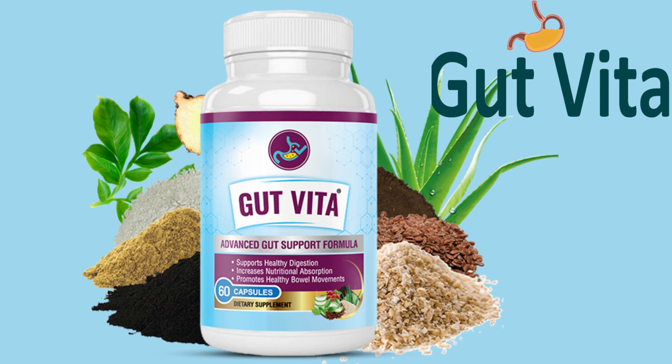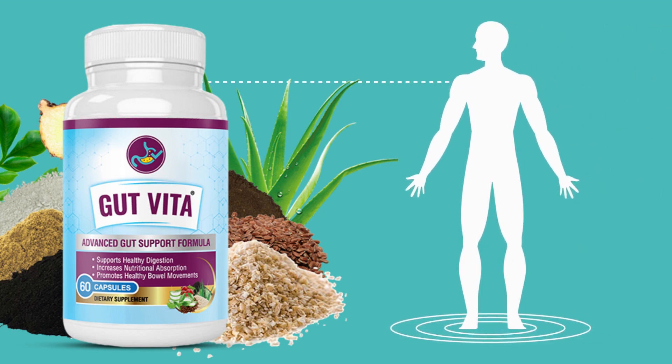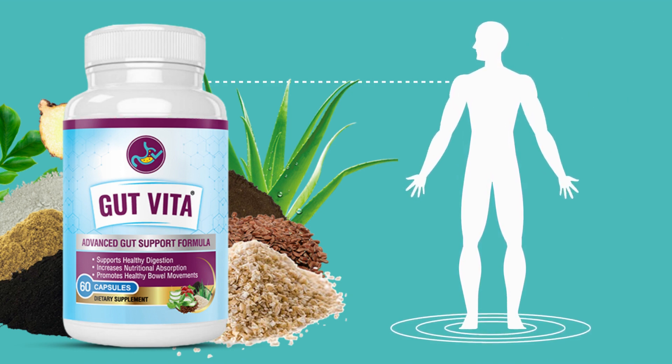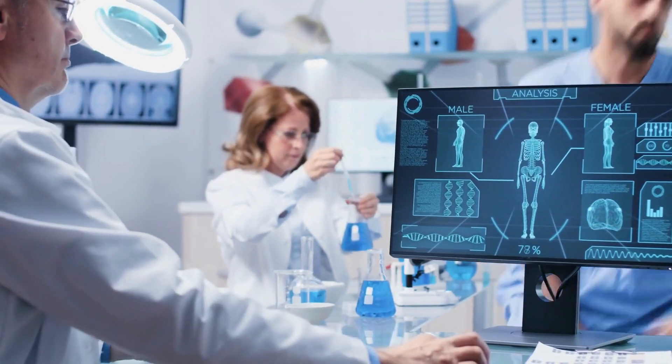Hi, my name is Julie. If you want to know more about Gut Vita, today, in this honest review of Gut Vita, I will tell you all about the science behind this supplement, what is Gut Vita, the ingredients, its benefits, how to use it, whether this product works, and I also have really important alerts. So stay with me until the end and pay close attention to what I have to tell you.